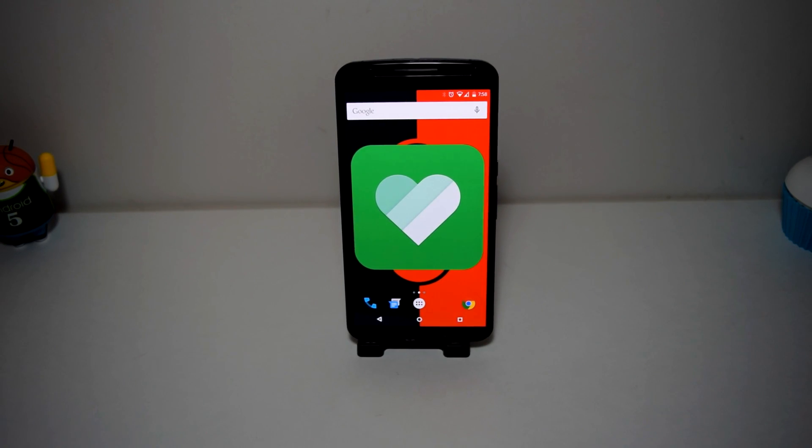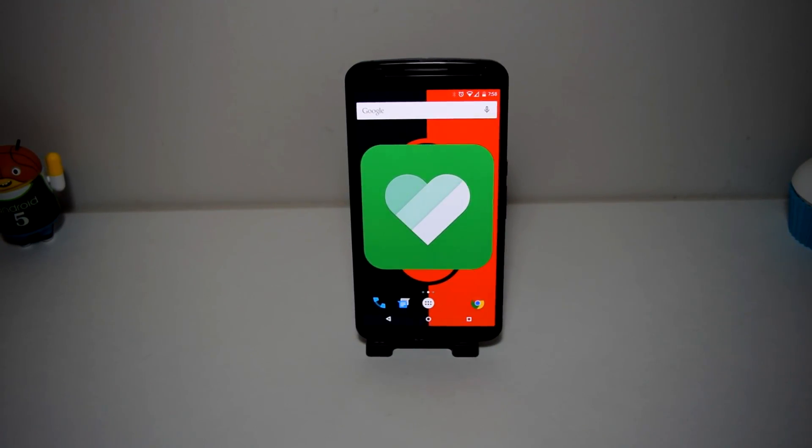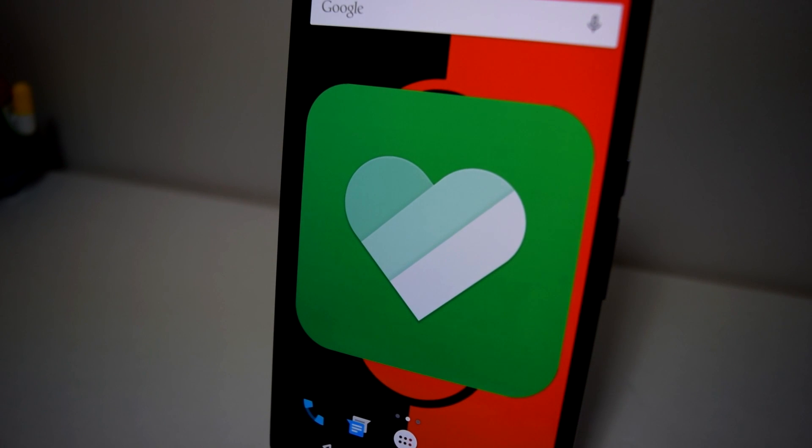So we're taking a look at Line Deco. This is created by a company called Camp Mobile, and they have other popular applications as well called Band, Whoscall, and Dodo Launcher.